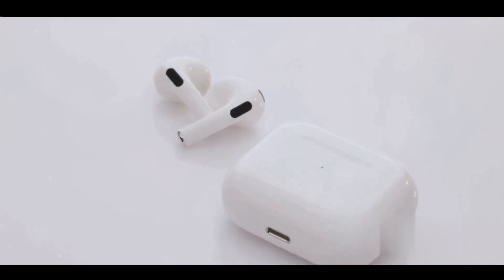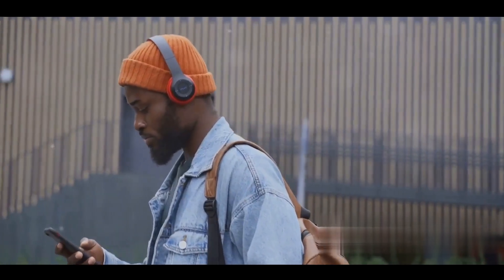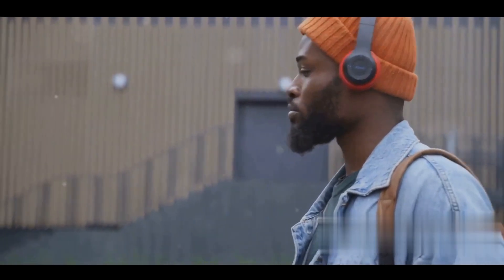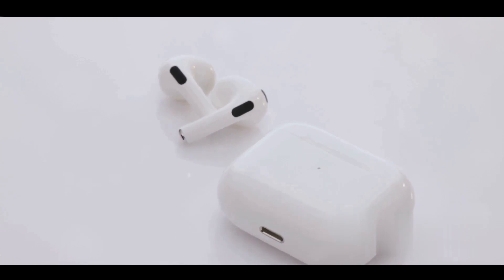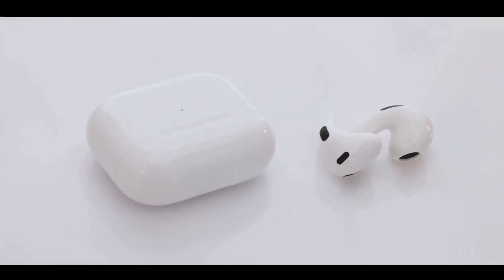Now the stage is set — you press play and the music flows from your smartphone to your headphones like a river, unimpeded and clear. A2DP ensures the audio quality remains top-notch, making your favourite track sound even better. But what about delays? No worries there. A2DP minimises latency, ensuring your videos and games are free from annoying audio-video sync issues.